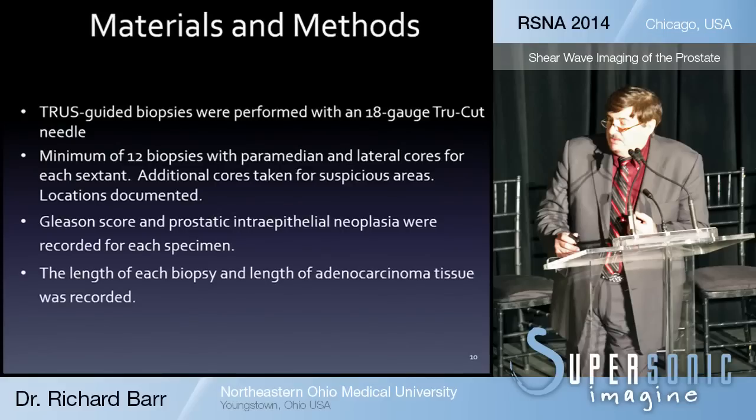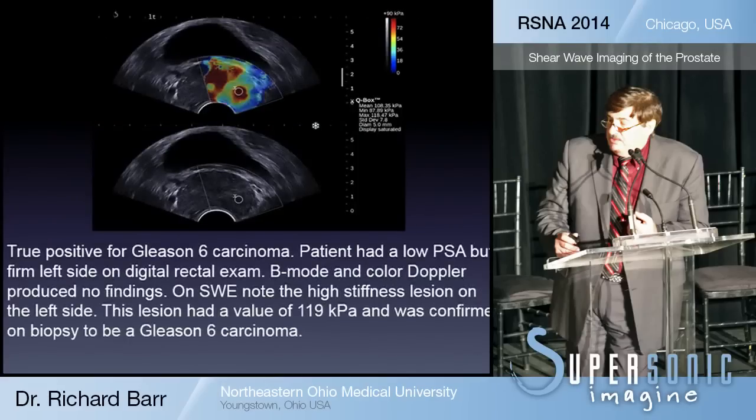The Gleason scores and prostate intra-epithelial neoplasms were recorded for each specimen, along with the length of each biopsy and length of adenocarcinoma tissue. In the shear wave images, the color coding is based on stiffness values — a scale of 90 kilopascals, with very stiff tissue shown in red and soft tissue less than 20 kilopascals shown in blue. The standard B-mode image is displayed below.